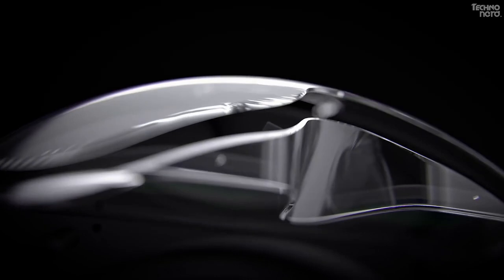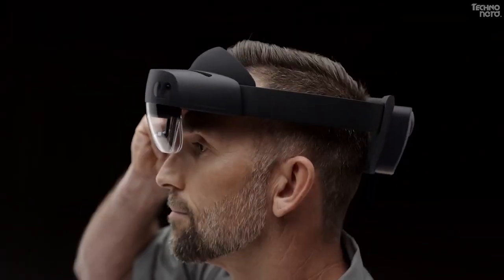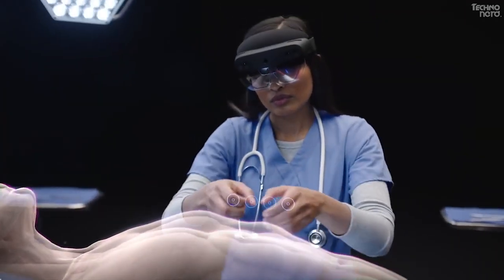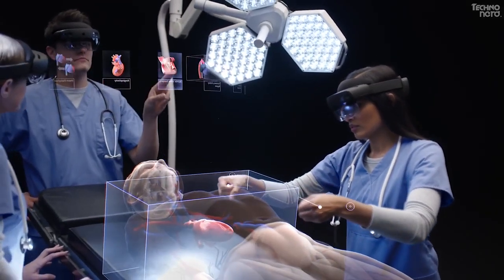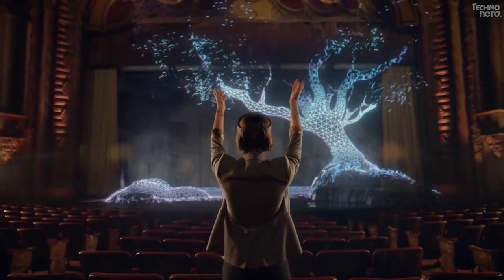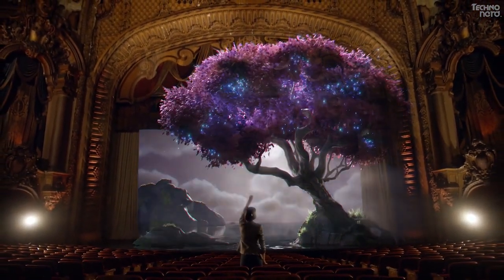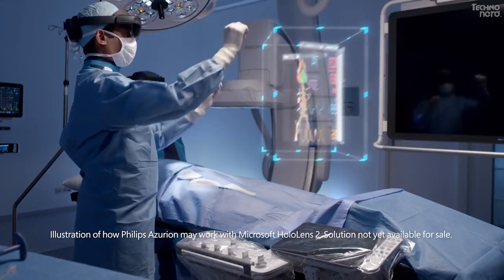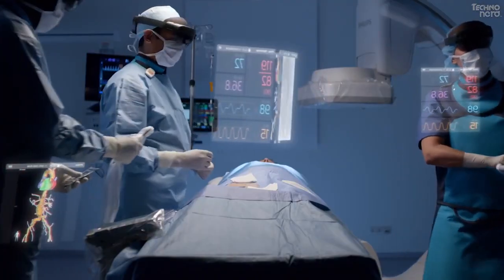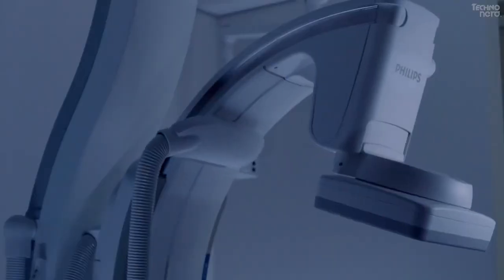Number 2: Microsoft HoloLens 2. HoloLens 2 delivers a breakthrough combination of hardware, mixed reality, and artificial intelligence to take productivity to uncharted territory. The Philips and Microsoft augmented reality concept, built for HoloLens 2, brings live imaging and other vital data currently displayed on large 2D screens into a 3D holographic augmented reality environment that can be ergonomically and intuitively controlled by the physician. The concept gathers clinical insights to support development of future augmented reality solutions for image-guided procedures. HoloLens 2 is a self-contained holographic computer enabling hands-free, heads-up interaction with three-dimensional digital objects — more immersive, more comfortable, and complemented by Azure cloud services with built-in AI, making it the ultimate intelligent edge device.